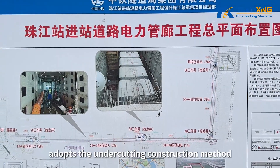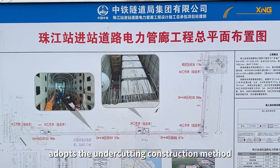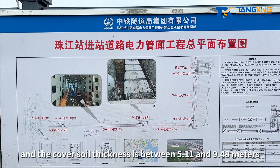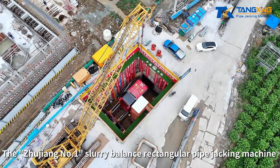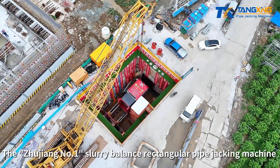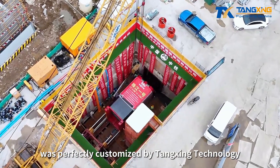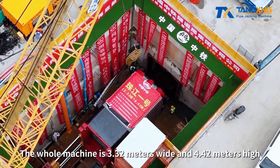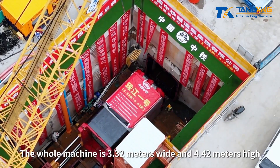The pipe jacking section adopts the undercutting construction method, and the cover soil thickness is between 5.11 and 9.48 meters. The Zhuziong No. 1 slurry-balanced rectangular pipe jacking machine was perfectly customized by Tangxing Technology. The whole machine is 3.32 meters wide and 4.42 meters high.